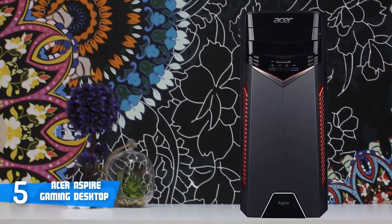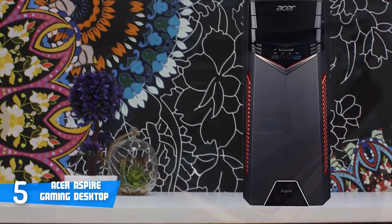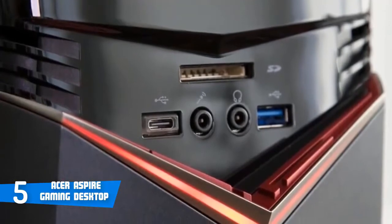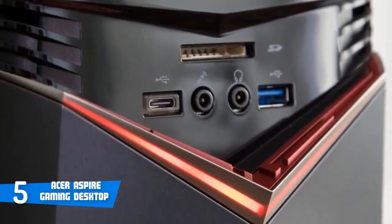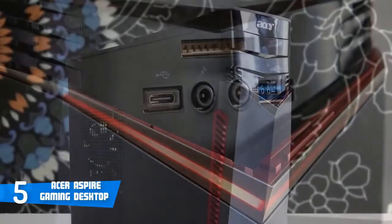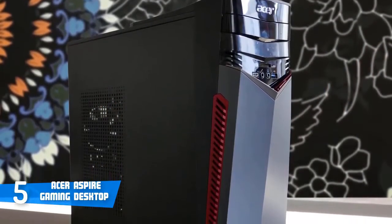Performance-wise, the combination of a Ryzen 5 1400 CPU and an Nvidia GeForce GTX 1050 GPU with 8GB of RAM, 2GB of VRAM, and a 1TB HDD is fine for mid-level gaming considering the price. Additionally, the Aspire comes with both a stock keyboard and a mouse in the box. The keyboard keys are decent and comfortable to type on, and the mouse doesn't have much weight to it.